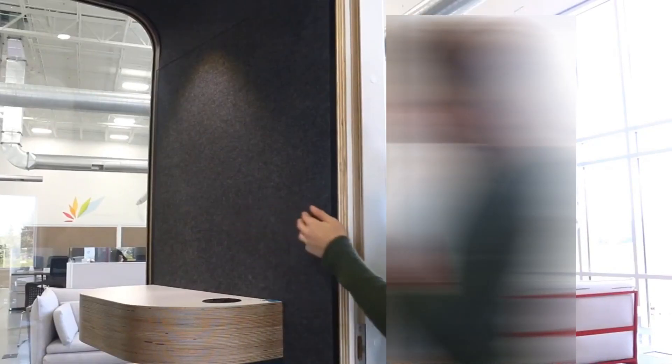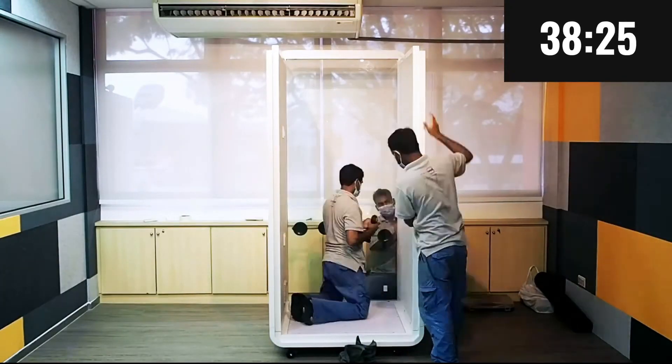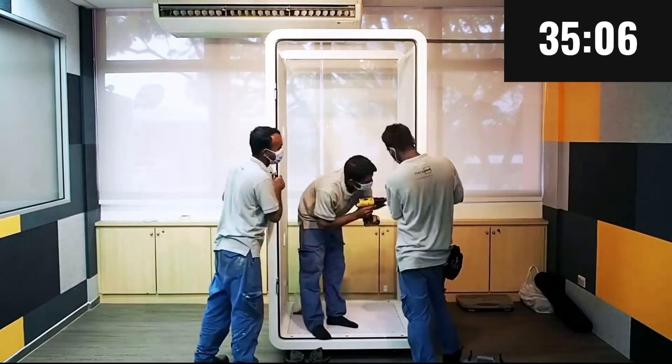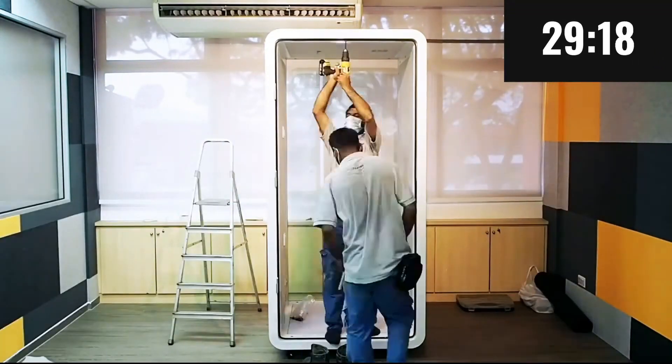Meeting pods can accommodate one to four or two to six people, perfect for small team meetings, brainstorming sessions, and video conferences. Collaboration pods can accommodate up to eight people and are ideal for workshops, presentations, and other team activities.